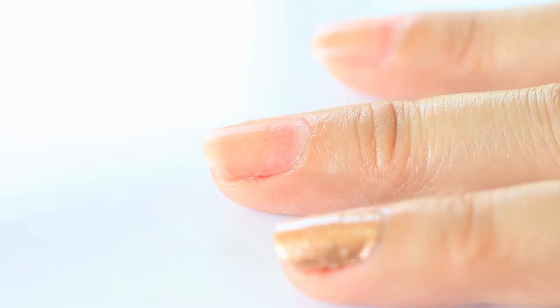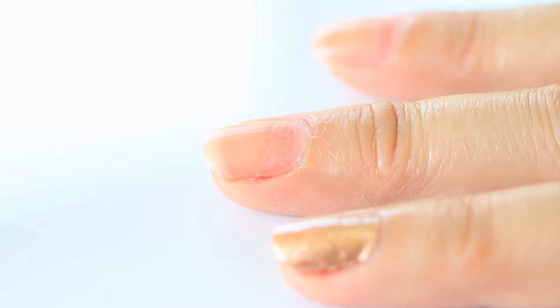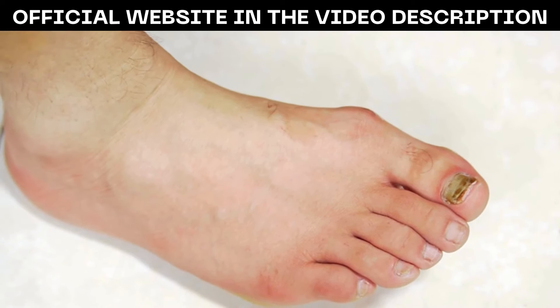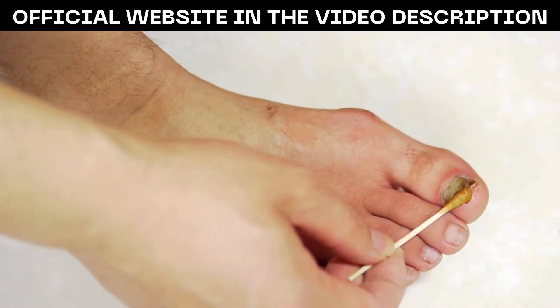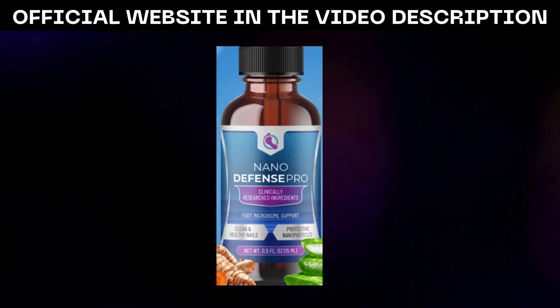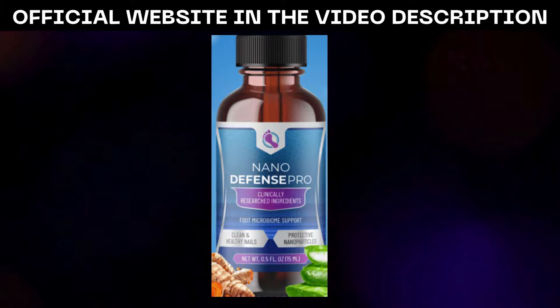What sets NanoDefense Pro apart is its revolutionary approach to skincare. Unlike conventional topicals, which struggle to penetrate beyond the surface layer of the skin, NanoDefense Pro utilizes nano-sized molecules that are approximately 1,000 times smaller.